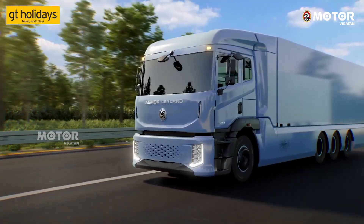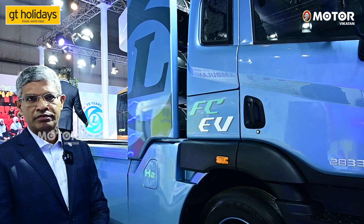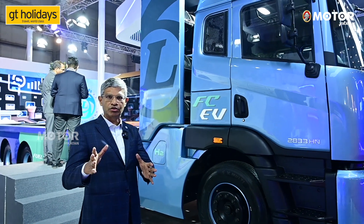This is a technology we are looking at — not only in India, but even in Europe. A lot of OEMs are looking at this technology. The critical part is the fuel cell, which converts hydrogen to electricity. The main constraint is hydrogen production.